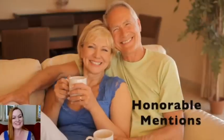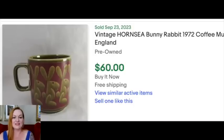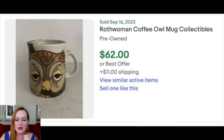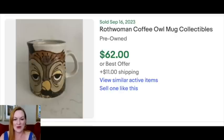Honorable mentions in the $50+ price point: the Hornsea Bunny Rabbit mug sold for $60 — so cute. There's a Fire King mug that sold for $90 — very happy to see that still selling because I've actually had and sold this mug before; it was hard to give up. Then a really cute owl Rothwoman mug for $62. And then Henri Bendel, who will show up again shortly, sold for $95.